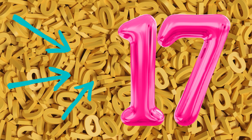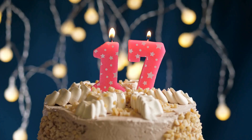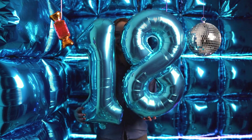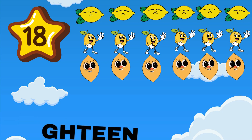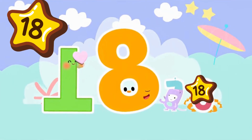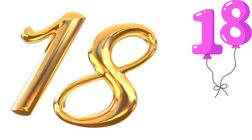17 is a one and seven. Count up high, reach for heaven. How many strawberries in a row? 17 tasty treats to go. 18 is a one and eight. 10 plus eight feels really great. How many lemons on the plate? 18 swinging nice and straight.